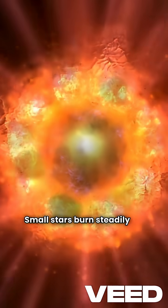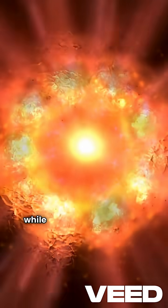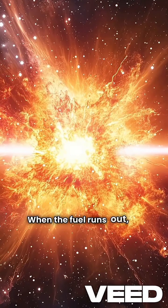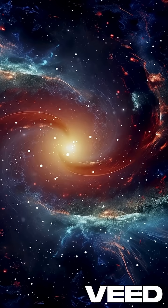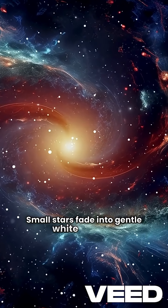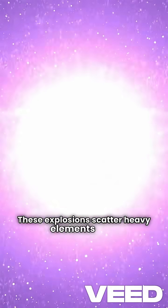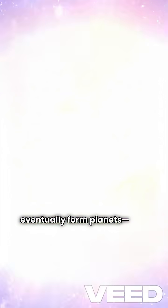Small stars burn steadily for billions of years, while massive ones burn hot and fast. When the fuel runs out, the balance breaks. Small stars fade into gentle white dwarfs, while massive stars explode as supernovae. These explosions scatter heavy elements that eventually form planets — and us.